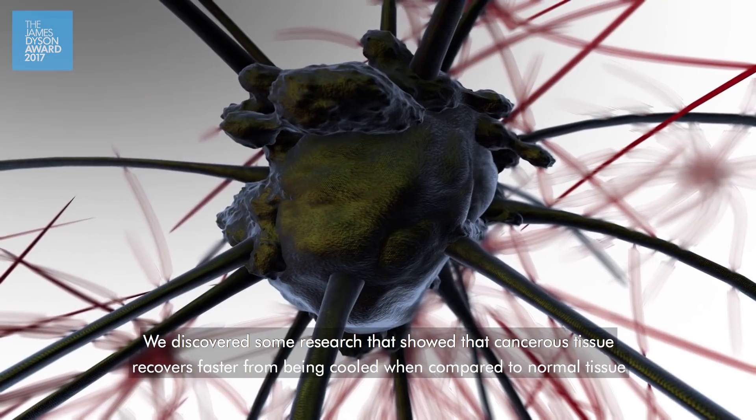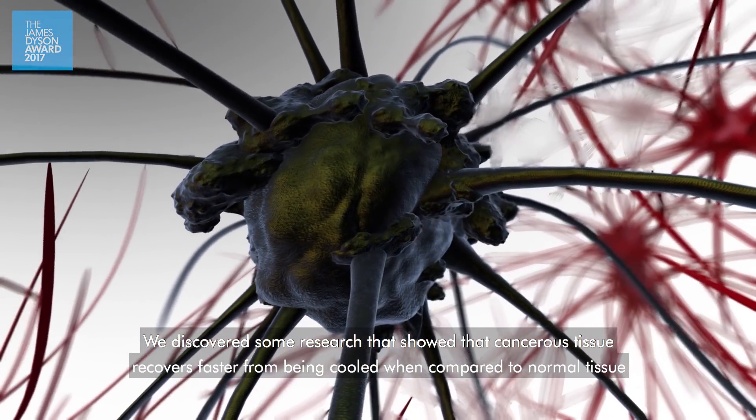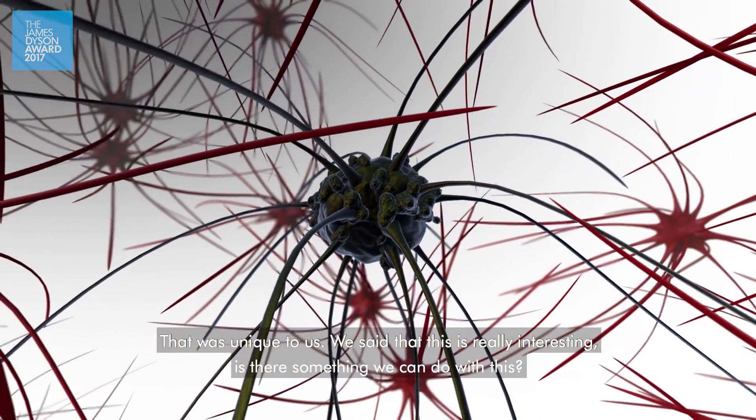We discovered some research that showed that cancerous tissue recovers faster from being cooled when compared to normal tissue. That was unique to us. We said that this is really interesting — is there something we can do with this?